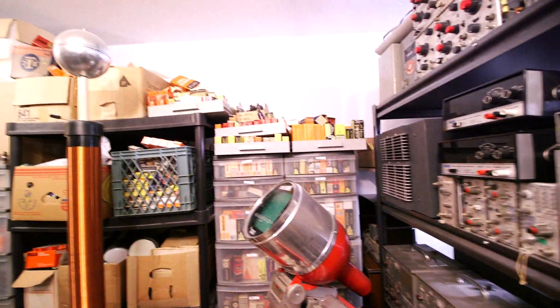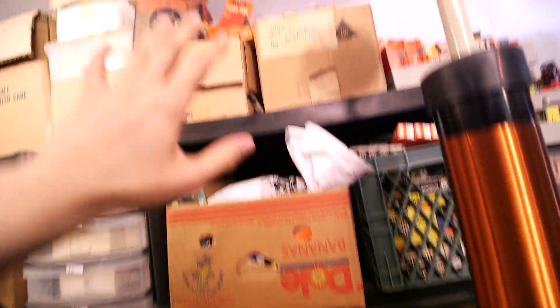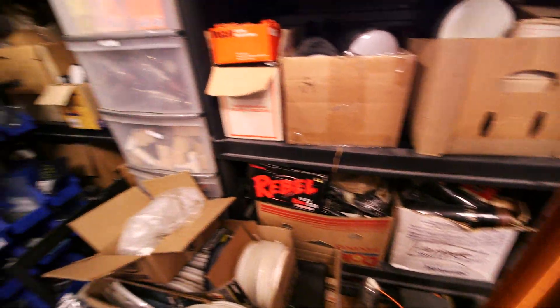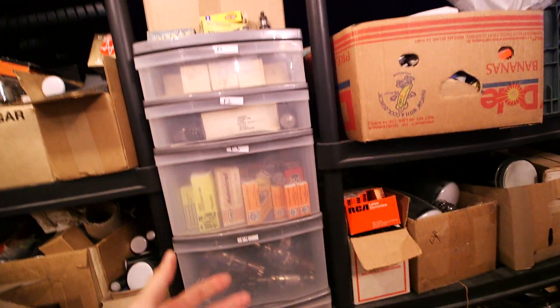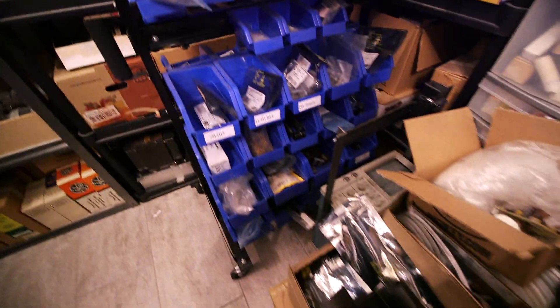Now all of these are all vacuum tubes — this is all sorted in here. These are all vacuum tubes, all sorted, and this is all unsorted over here. All the stuff that you see up here and down through here is all unsorted, but I know exactly where things are so I'm not too worried about it. Anybody else would sure have an issue. The stuff in this case is sorted, and everything else around here is not.